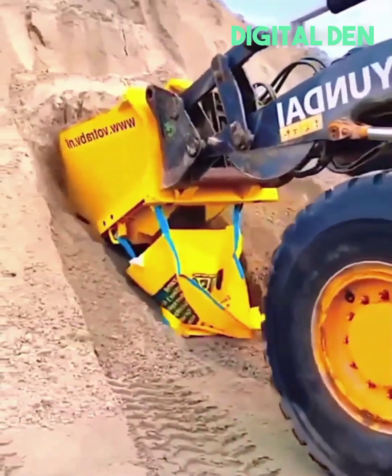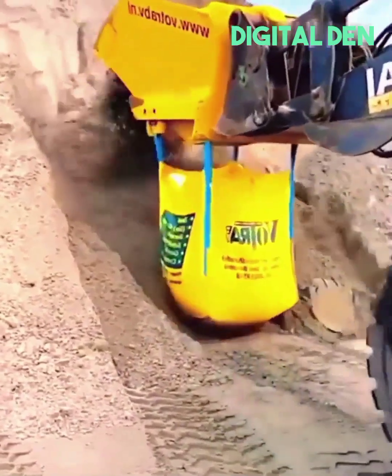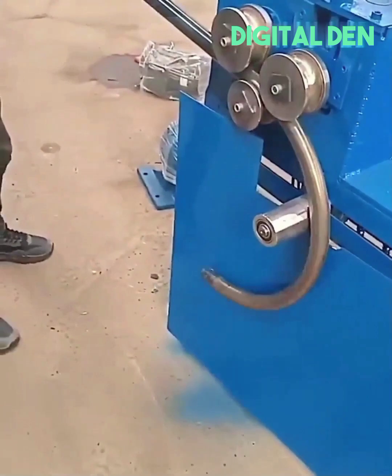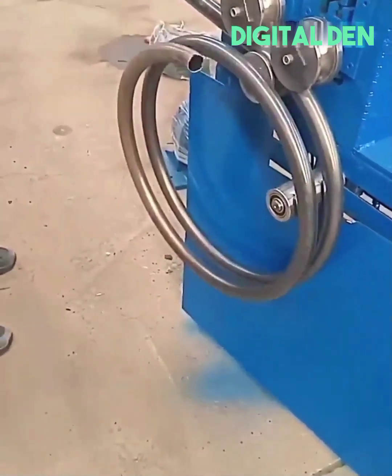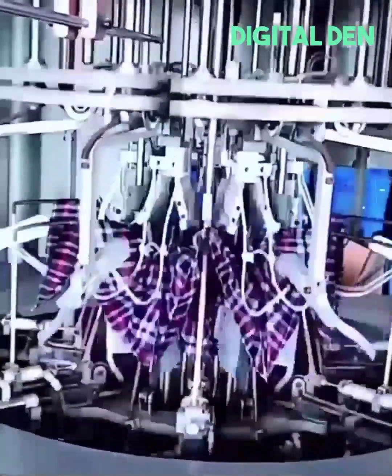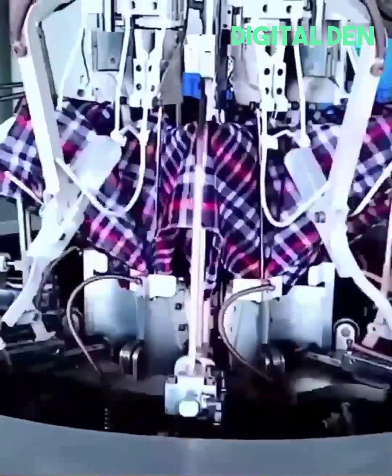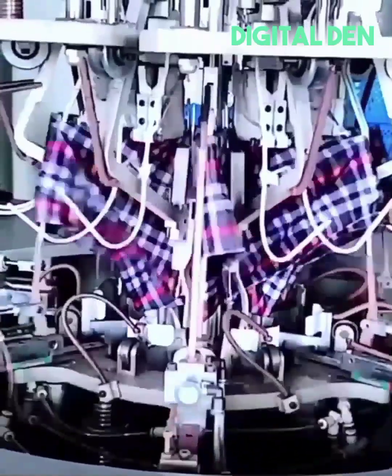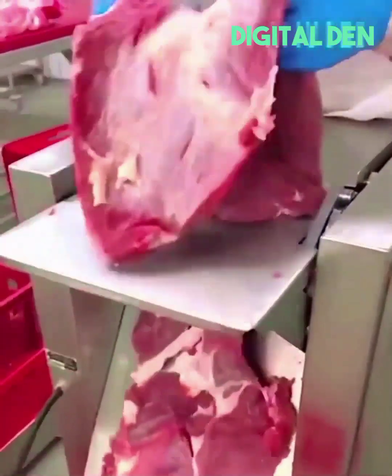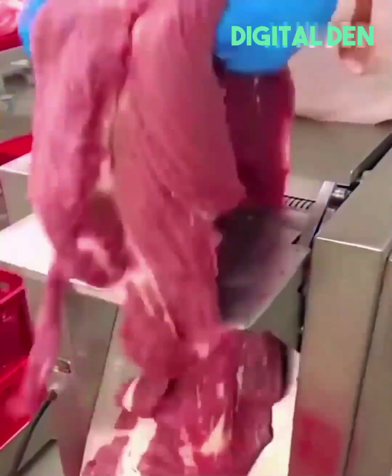A tractor arm shovels and fills a sandbag like a pro. Pipe gets coiled like a spring. Umbrella gets assembled in seconds. Small teeth grab and thinly slice a beefy hunk of heaven.